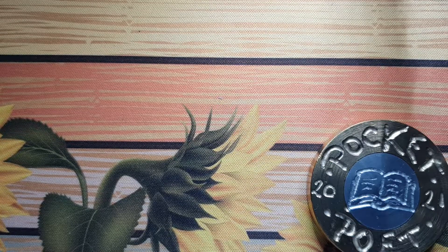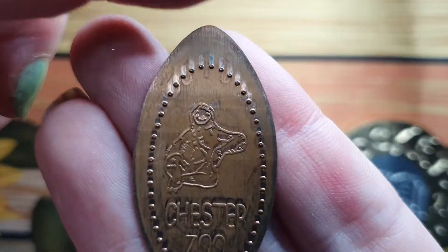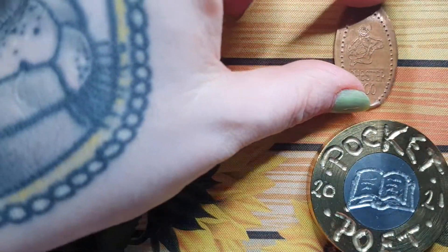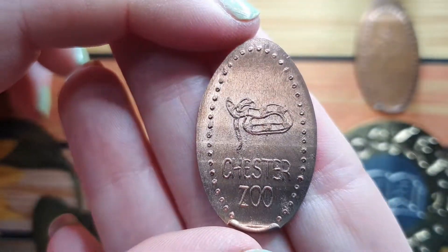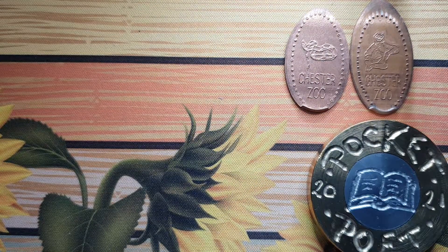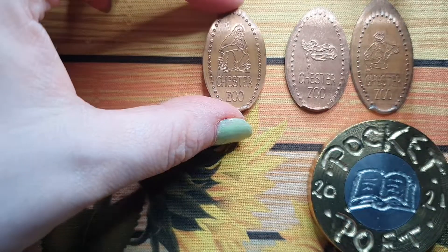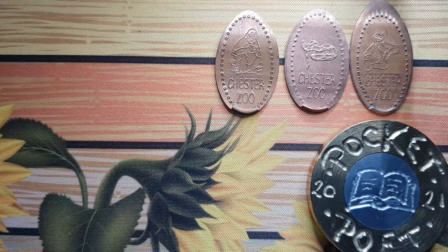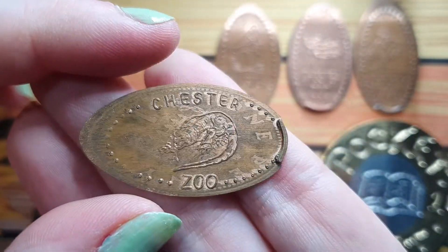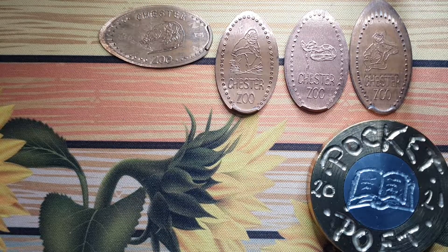Greetings from the Black Country guys, back again with a few more pennies from Chester Zoo. First one we have is a little sloth snake. It was so warm in the monkey house — absolutely roasting in there — some gorillas. There was obviously no air con in there and it was just so, so hot, which I think is why my cousin passed out. Alligator — it's great.